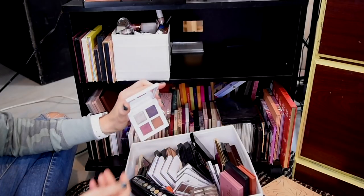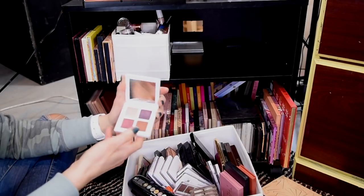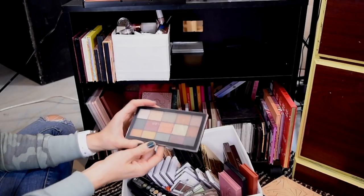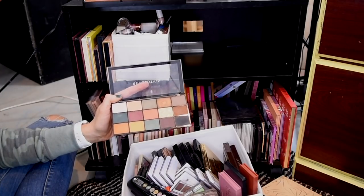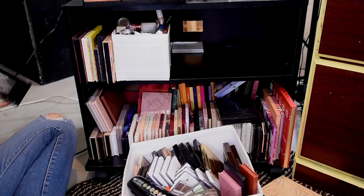I'm going to keep this Makeup by Mario palette for now. I love the silver inside here and I really love the matte brown. I haven't used this one a lot, but I just barely got it a couple months ago, so we'll give that a couple more tries. This palette right here was one of my favorite color stories for the fall. This thing's pretty old though, and I'm pretty certain I have similar shades in other palettes, so I'm going to get rid of my Makeup Revolution Reloaded Division palette.